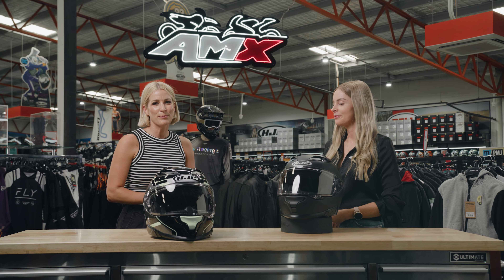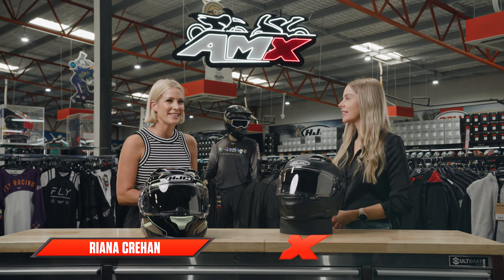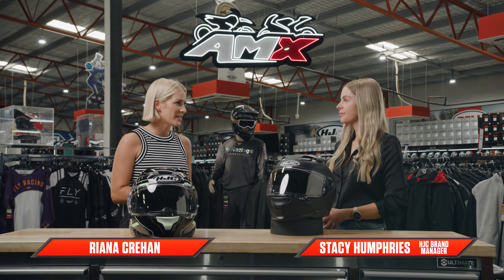Hey everyone, welcome to the AMX Superstore's Product Insight. I'm Rihanna Korean and today I'm joined by our brand manager from HJC, Stacey Humphries. Stacey, what is the latest from HJC?